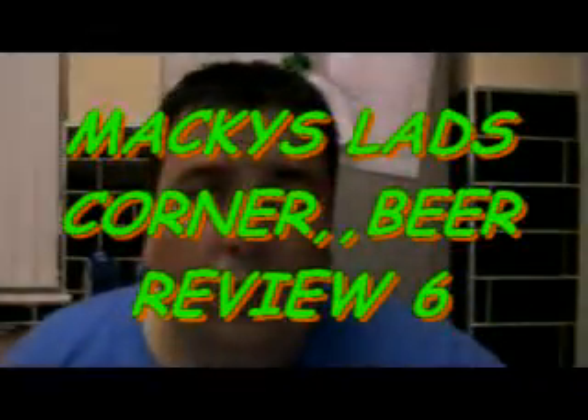Alright you people, how yous all doing? So I'm going to do yous another wee beer review. I'll take yous here and show yous my wee beer cupboard. I don't know what I'll pick yet, so here we go.